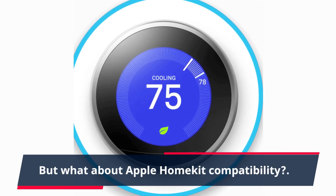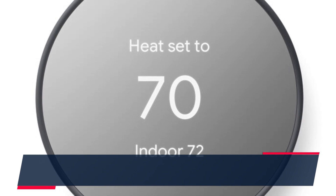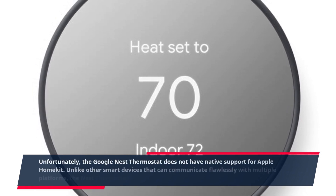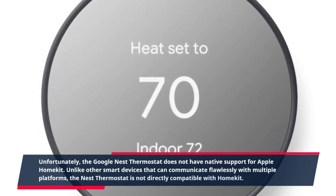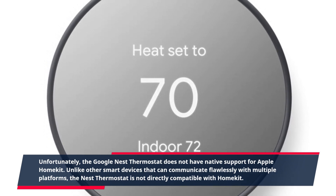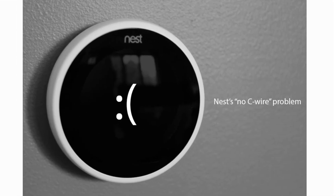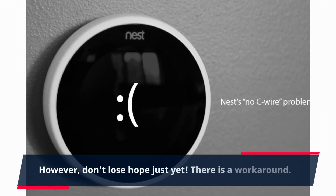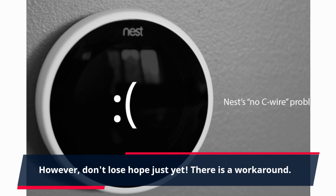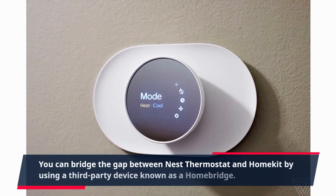But what about Apple HomeKit compatibility? Unfortunately, the Google Nest thermostat does not have native support for Apple HomeKit. Unlike other smart devices that can communicate flawlessly with multiple platforms, the Nest thermostat is not directly compatible with HomeKit.